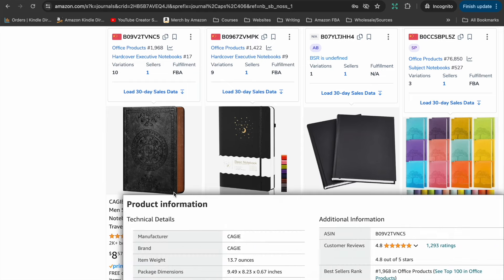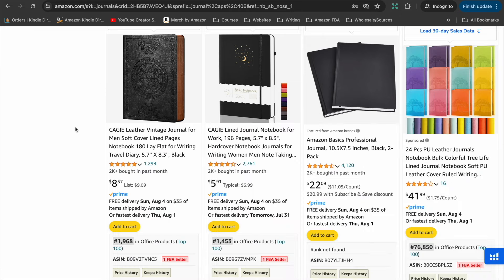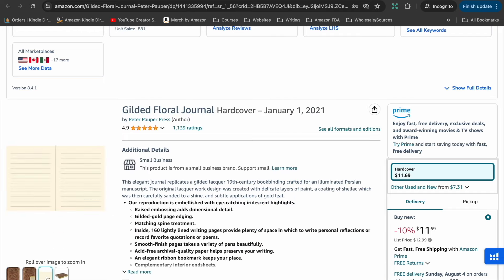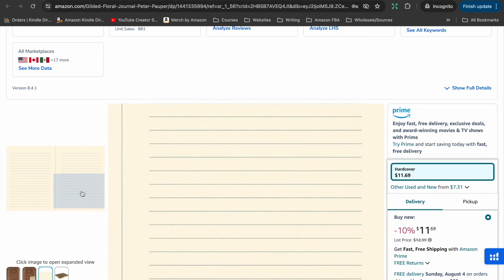I've pulled up one example — it's not self-published, it's by Peter Pauper Press, a very popular stationery brand. They have a really beautifully designed cover, but the interior is basically just lined pages. That's what most of those journals look like. These are great to start with if you just want to get experience making a book and want to start with the basics. You could even build up a journal brand around that concept — simple interior, creative cover design.